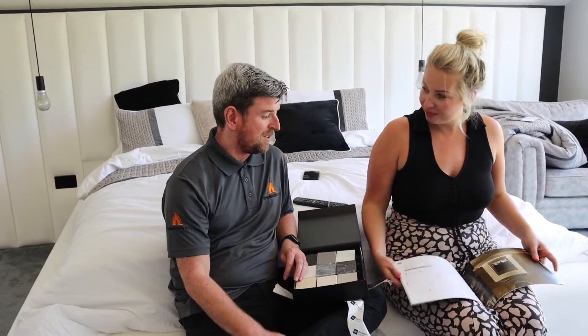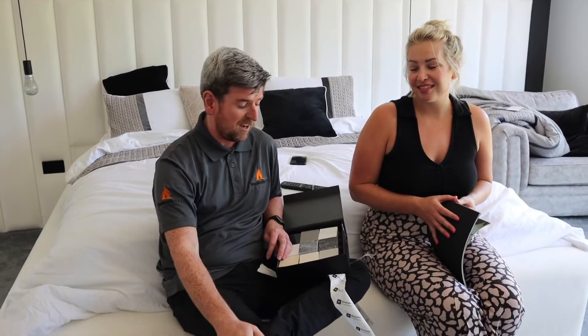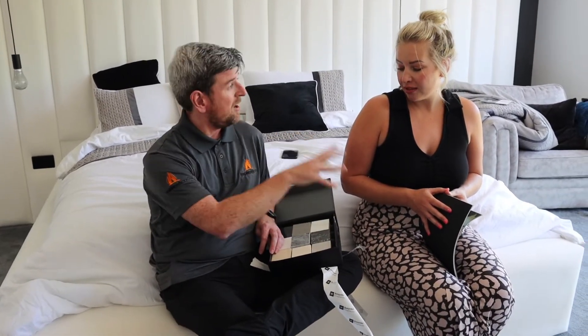Yeah, this is going to look really good. So the first 10 people — we'll put the codes out — the first 10 people can get them for free. We'll send the marble sample box and the brochure.